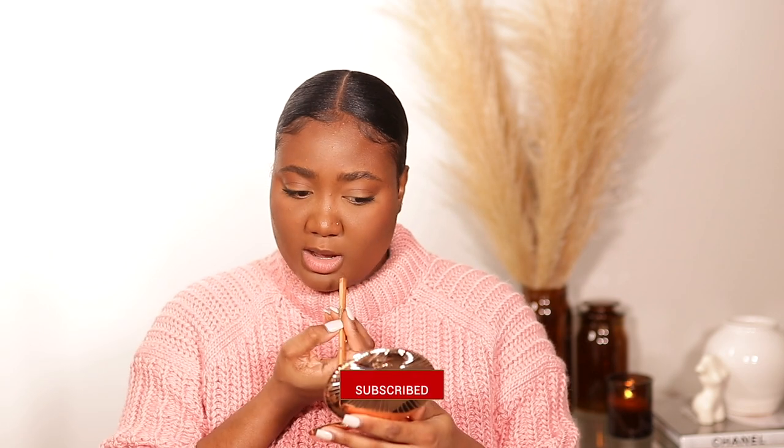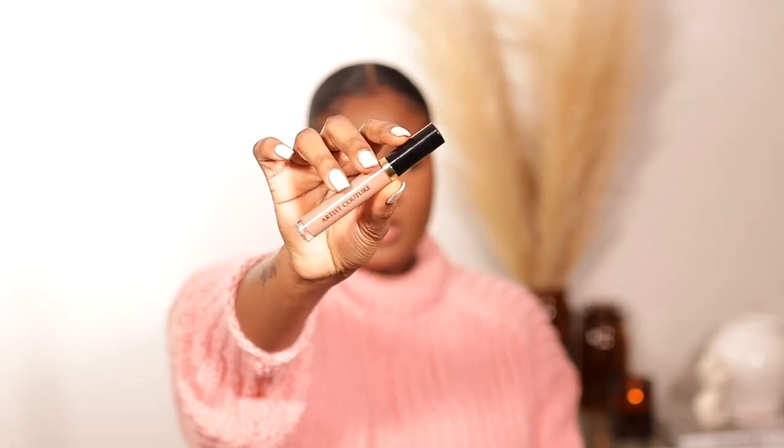I'm going to use my Makeup Forever Artist Color Pencil in the shade Limitless Brown — it's a very nice brown. I also like the KKW pencil, and Kylie's pencil because they're very easy to glide on. I love NYX pencils as well — those are great options for a nice brown lip pencil, especially brown-girl-friendly options. For the lip, I'm using the Makeup Forever Artist Color lip gloss in the shade Uncensored 2.0.